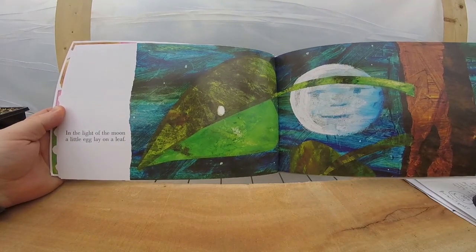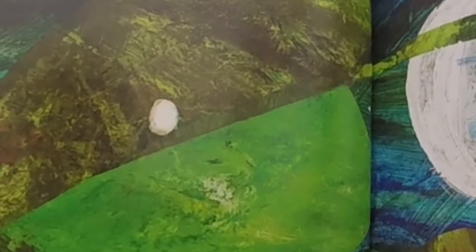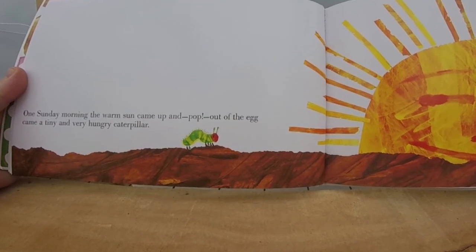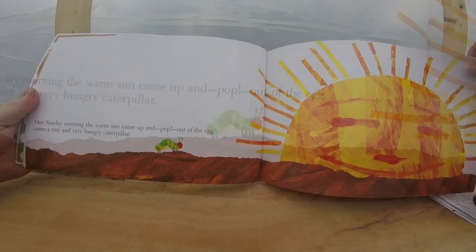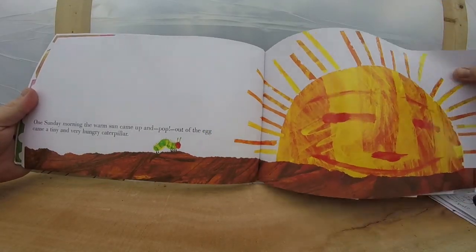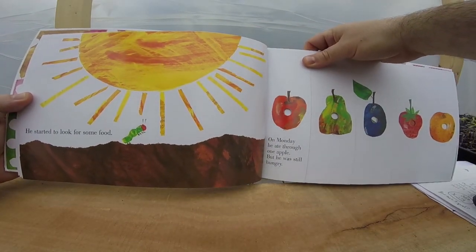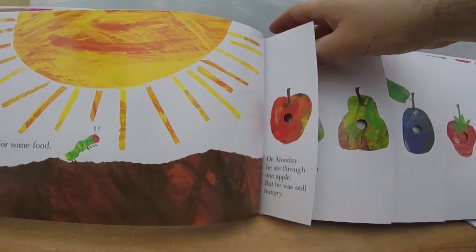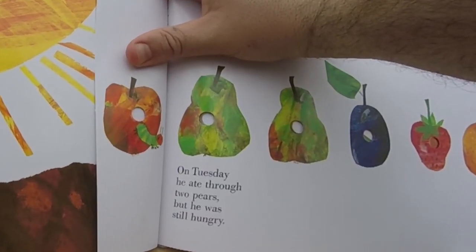In the light of the moon, a little egg lay on a leaf. Can you see the egg? One Sunday morning, the warm sun came up and pop! Out of the egg came a tiny and very hungry caterpillar. I love the colors he uses. He started to look for some food. On Monday, he ate through one apple, but he was still hungry. On Tuesday, he ate through two pears, but he was still hungry.